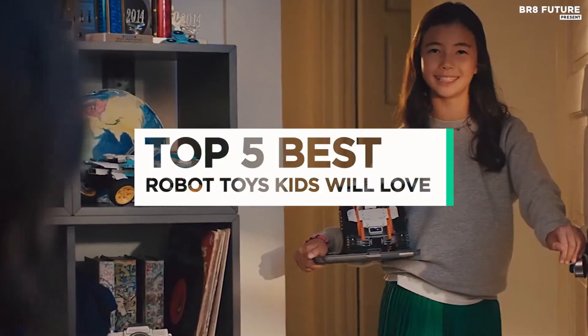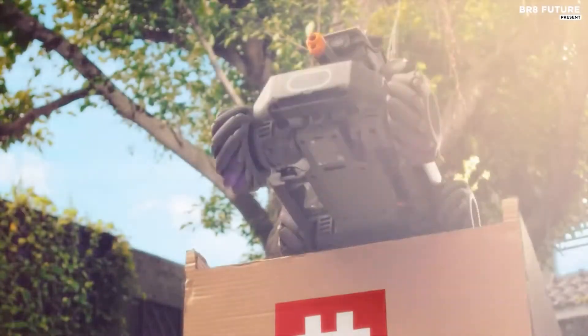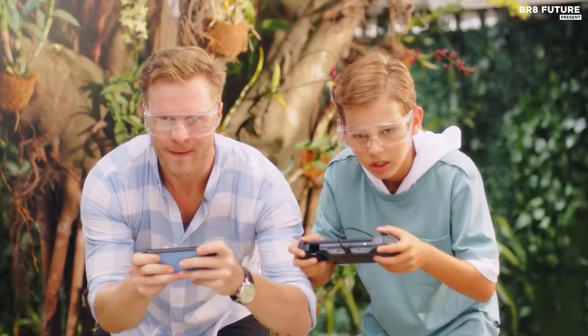And that's where our guide to the top 5 best robot toys that your kids will love for this year comes in. All the links to products you'll find in the description below, and let us know in the comments which gadgets you'd like to see in our next videos.